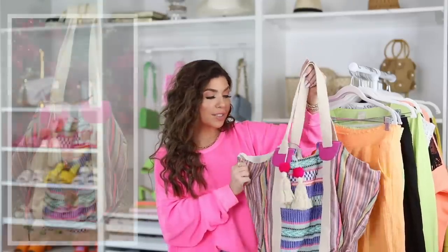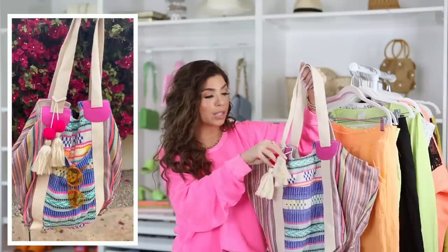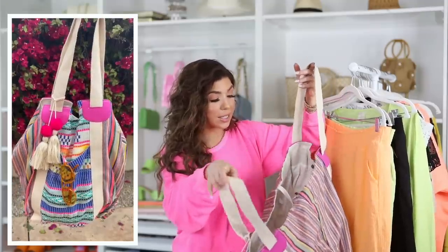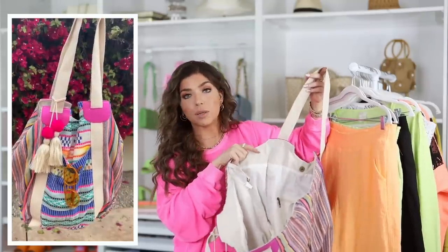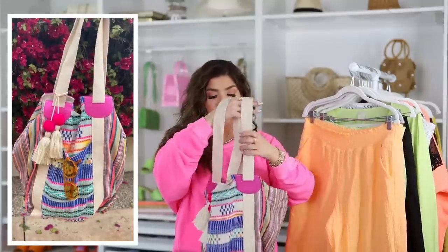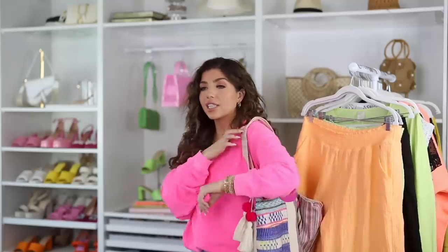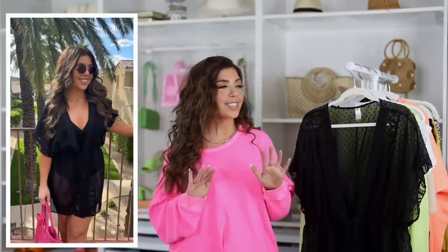With one of the swim looks I was wearing this No Boundaries tote - it feels like canvas, with a multi-print pattern, a little tassel on the inside, a lined interior, one zipper compartment, a button closure, and an extra clasp that brings the bag in if you don't need all the bulk. It comes in a lot of different color variations - I went with the pink - and this is already a bestseller on Walmart.com.